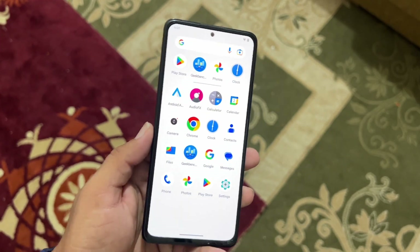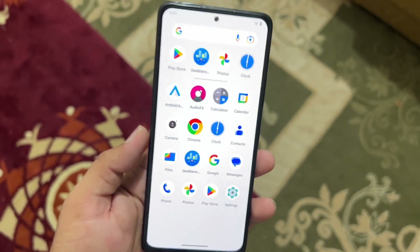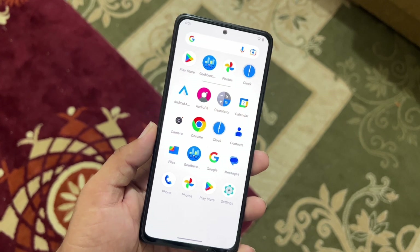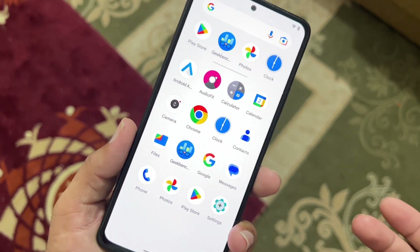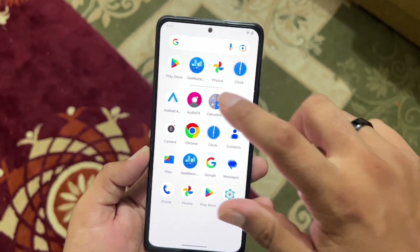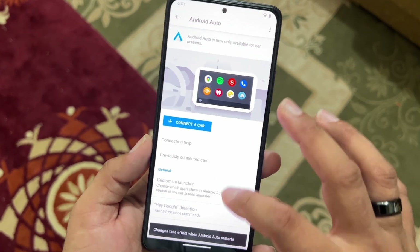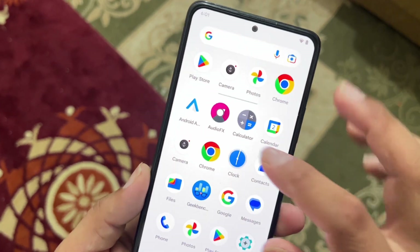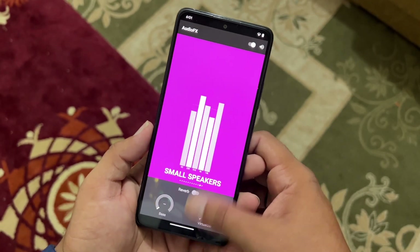If you want Google Camera, you can search for it on Google. Other than that, there is no single bug in this ROM — everything is working fine. Only a few needed applications are pre-installed; no bloatware is found. We have Android Auto and Audio FX pre-installed.